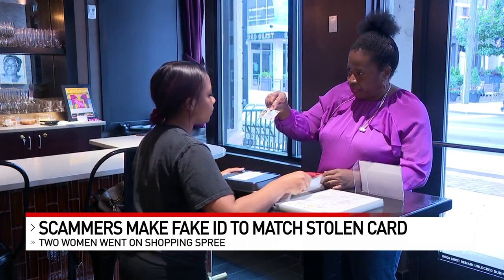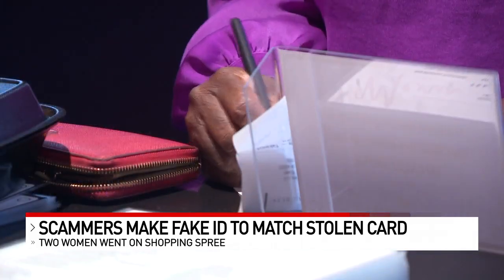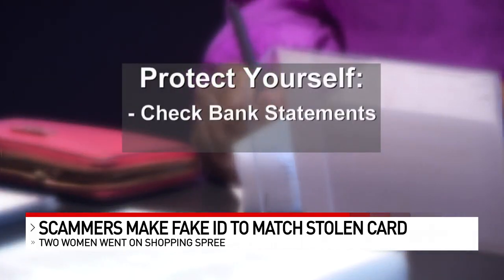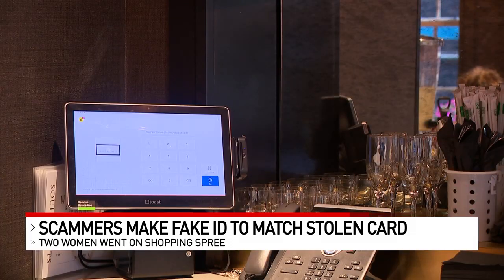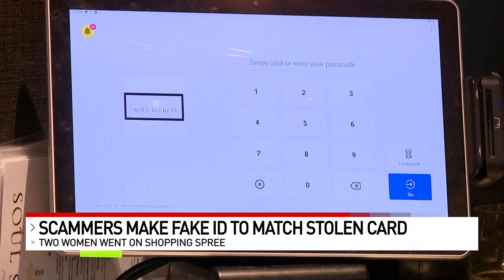Breaux says while you can't stop someone from trying to clone your ID, you can protect yourself by checking your bank statements on a regular basis and turning on transaction alerts. Those guidelines can also apply to debit card statements.